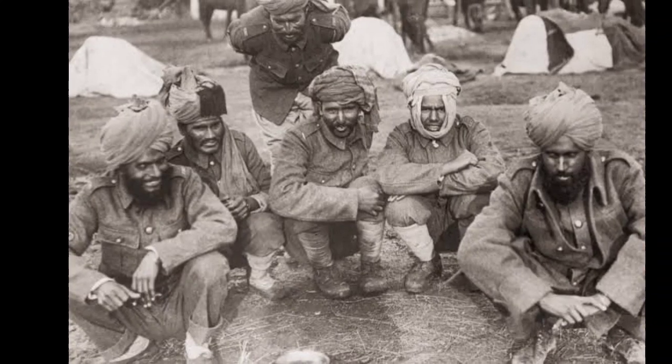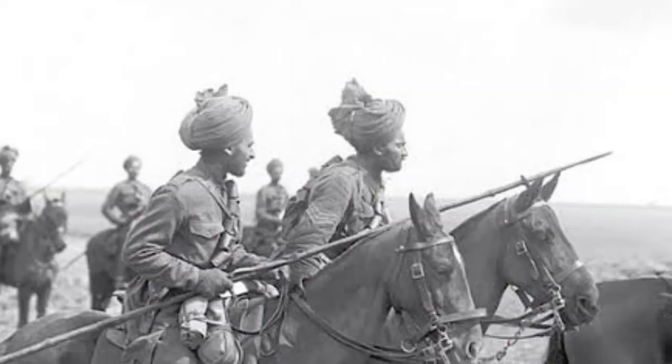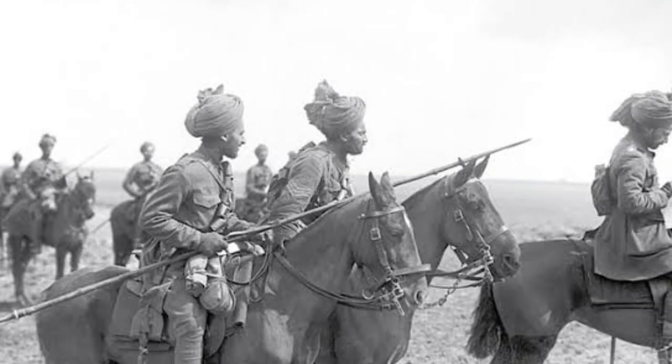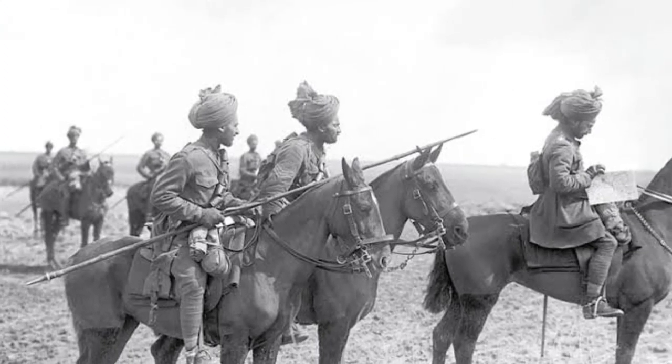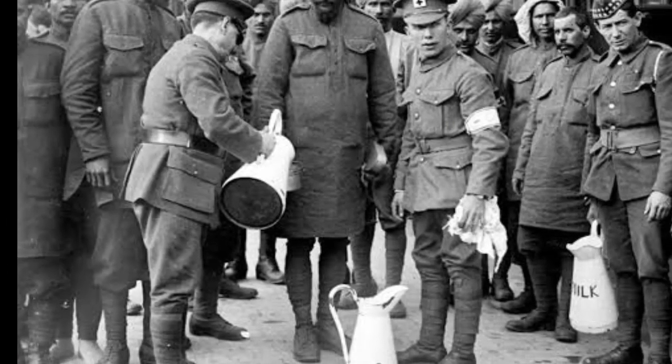The war influenced Indian society in various ways. The recruitment of Indian soldiers, often from rural areas, created a sense of mobility and exposure to different cultures. Additionally, the war prompted the emergence of new industries, contributing to the gradual transformation of Indian society.